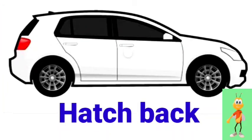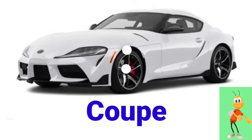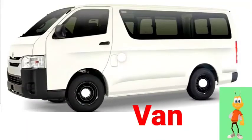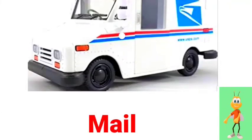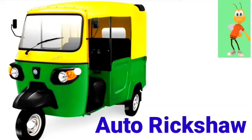Tram. Hatchback. First car. Coupe. Wagon. Van. Mail truck.